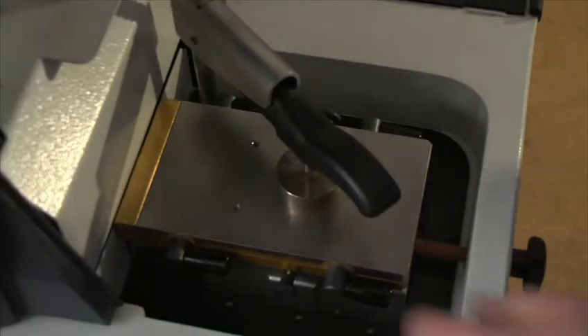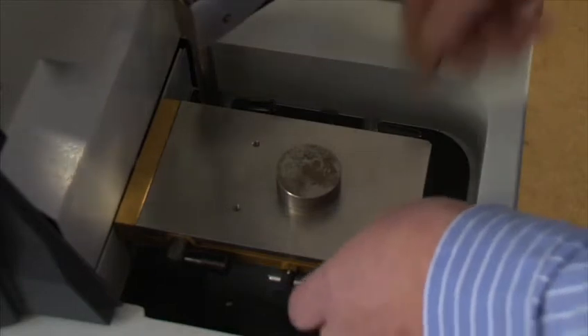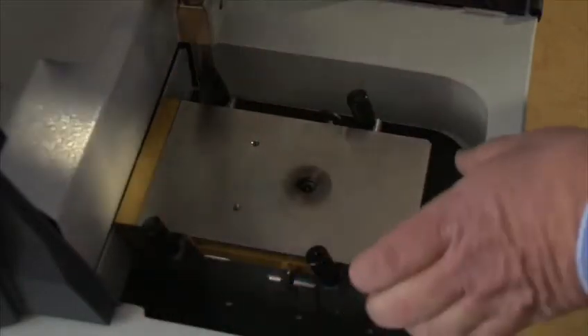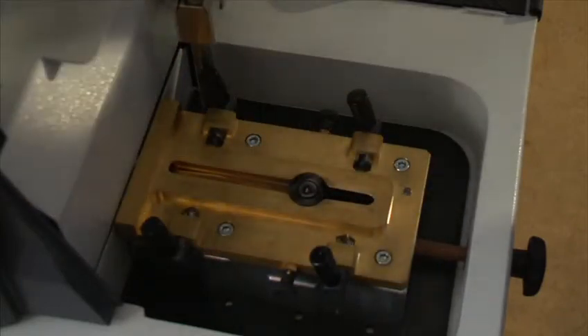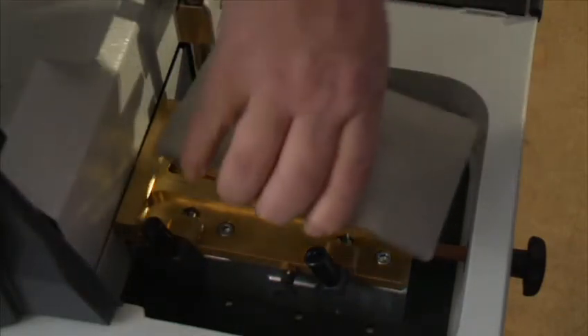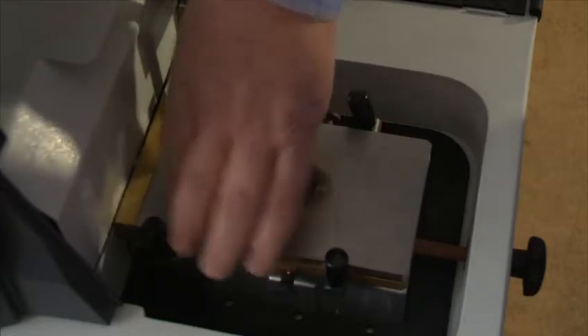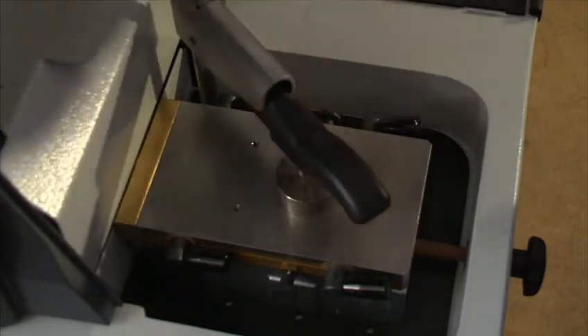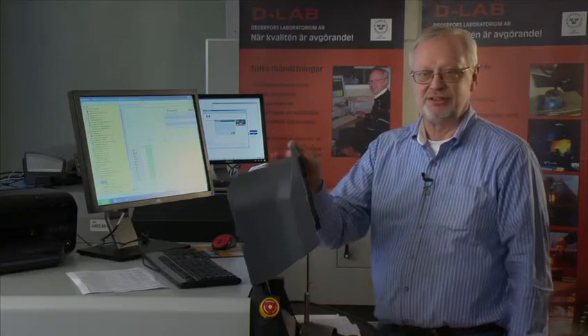How about the cleaning of the spark stand? It can't be simpler. Once a week you just open it up — here, without any tools — and you just lift it, clean it, put it back, close these ones, put the sample on, and it takes you seconds to do it.